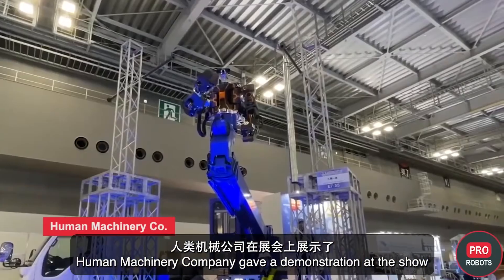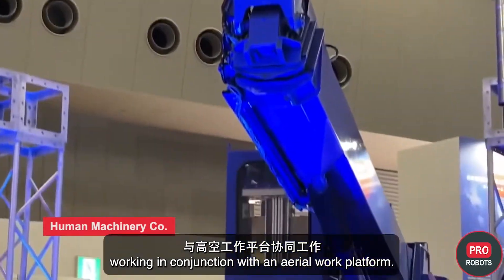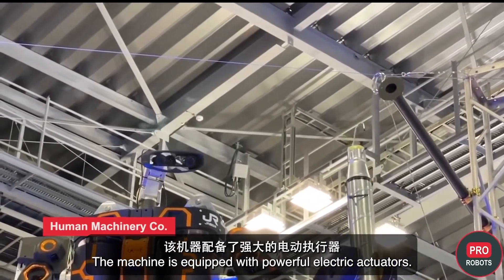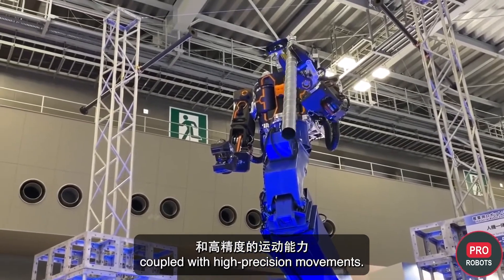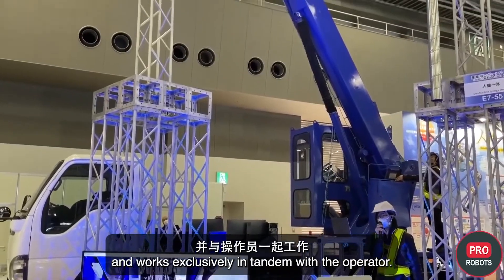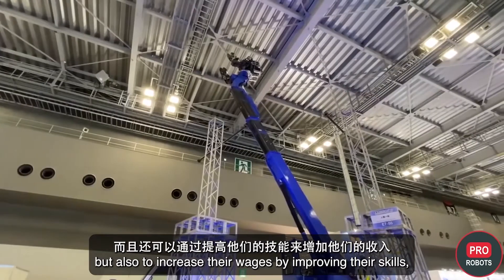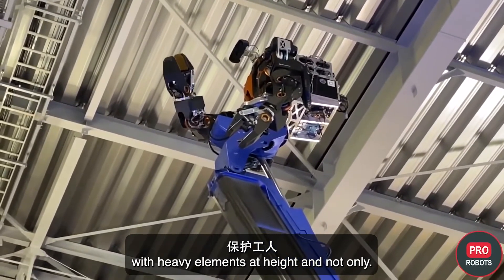Human Machinery Company gave a demonstration of its impressive general-purpose robot working in conjunction with an aerial work platform. The humanoid robot is remotely controlled and provides the operator with feedback for grip strength control. It is equipped with powerful electric actuators providing strength coupled with high-precision movements. The robot is designed to maintain railroads and other transportation systems, working exclusively in tandem with the operator. According to the developers, it allows not only saving jobs for people, but also increasing their wages and protecting workers during operation with heavy elements at height.